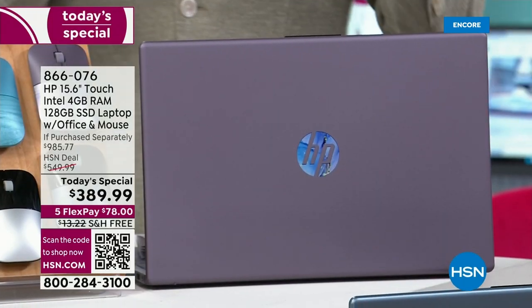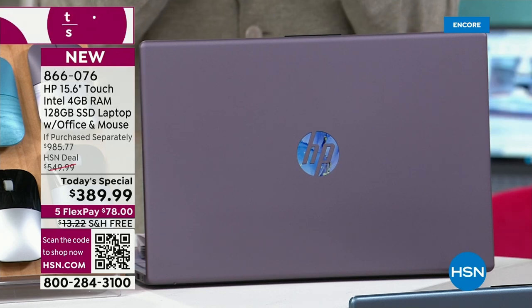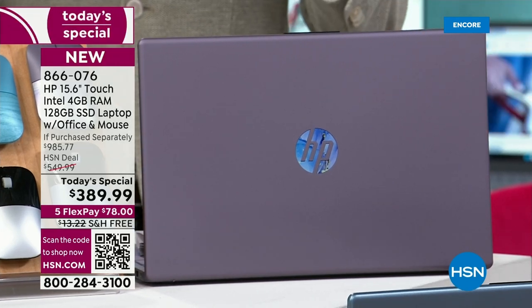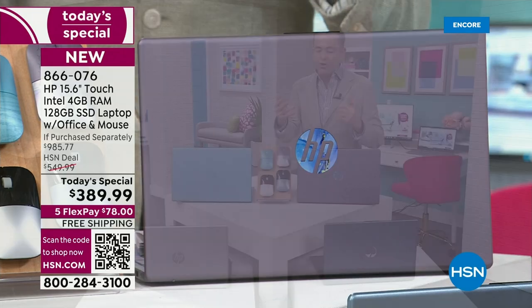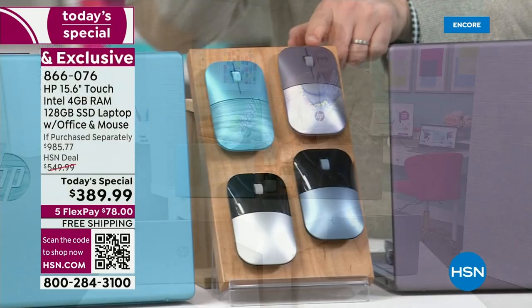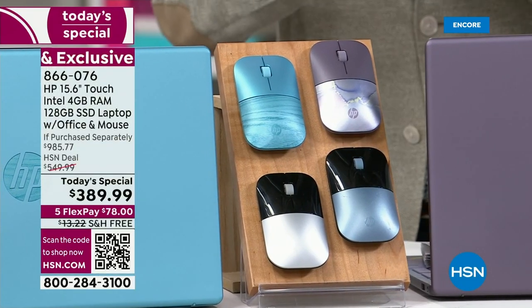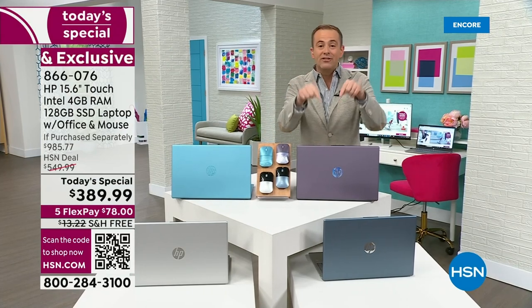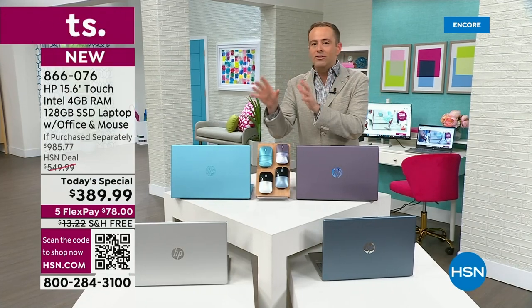15 inches — the most popular size of laptops sold in America today. This is a touchscreen. We've got an amazing variety of additional bonuses that we're going to show you, including the $20 color-matched mouse, and we're going to include Microsoft Office — that means Word, Excel, PowerPoint, OneNote, Publisher. That's a $70 value pre-installed for you.